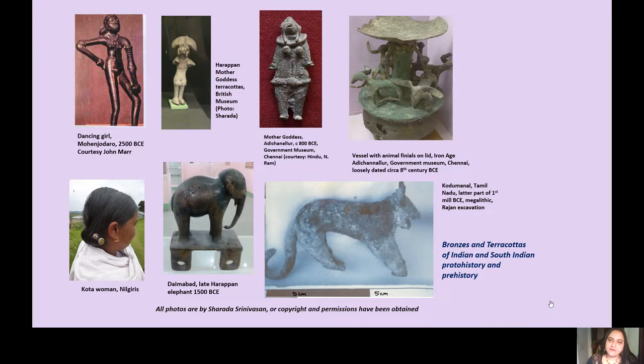We also have this intriguing set of vessels from Iron Age context, such as the one from Adichanallur, which has what looks to be floppy-eared goats forming the finial. And the hair to the bun on one side of the Mohenjo-Daro dancing girl also has echoes in many of the local and indigenous practices, such as those of the Kota women of the Nilgiris in Tamil Nadu.